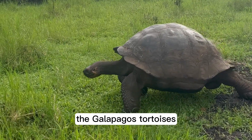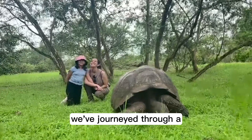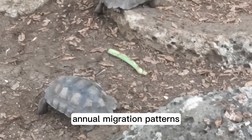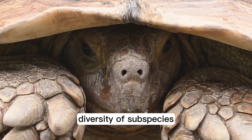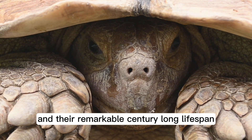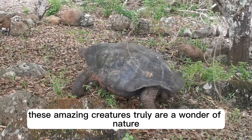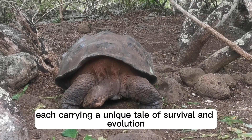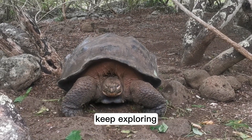So, what have we learned today about the Galapagos tortoises? We've journeyed through a rediscovery of a species once thought extinct, annual migration patterns, diversity of subspecies, and their remarkable century-long lifespan. These amazing creatures truly are a wonder of nature, each carrying a unique tale of survival and evolution. Until next time, keep exploring!